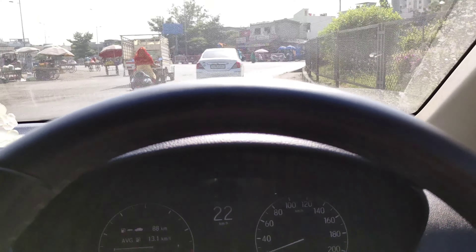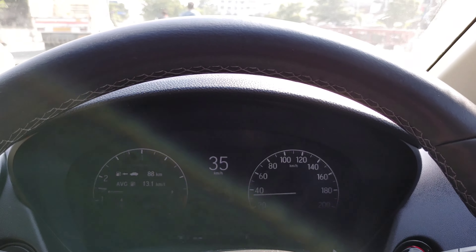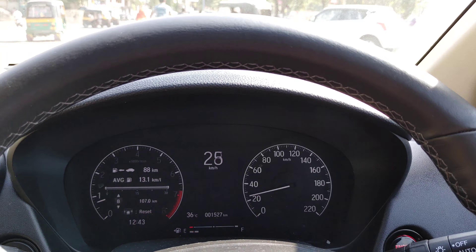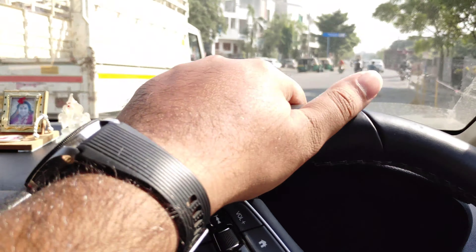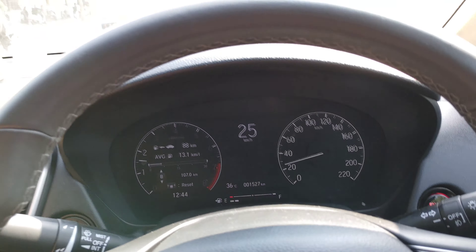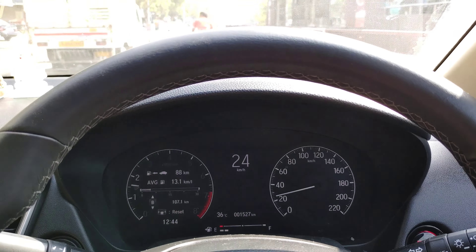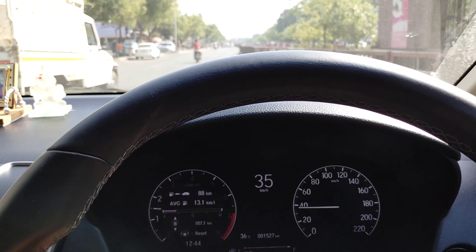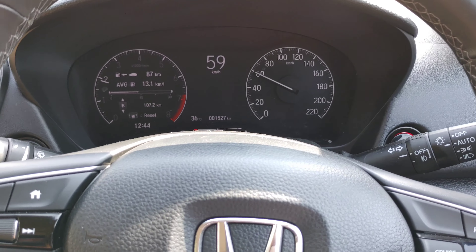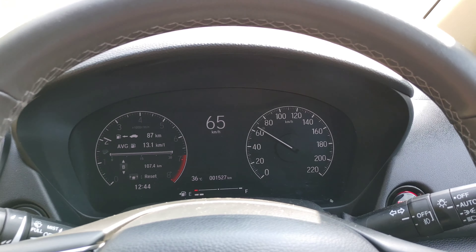Otherwise the cabin NVH levels are decent — engine sound is low and road noise is low too, though it could be slightly better. The suspension is very soft, so the ride quality is good in the Honda City. The steering is well-calibrated — not too soft, not too hard — it has the perfect balance and gives you good feedback as soon as you turn it. Above 2000 RPM, the softer suspension does its job well and the engine picks up pace very rapidly — that's the VTEC magic.